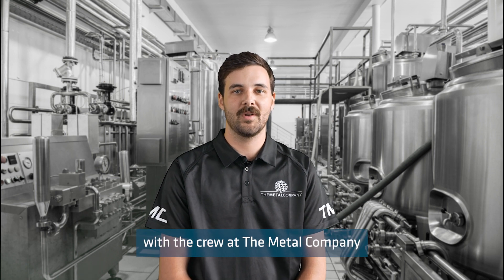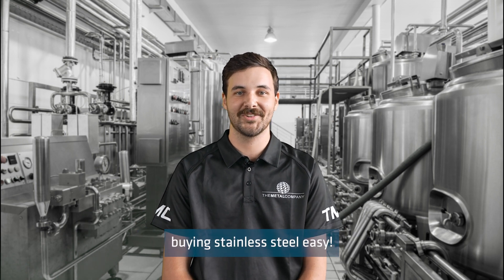If you have any questions on PTFE, then please get in touch with the crew at the metal company, because we make buying stainless steel easy.